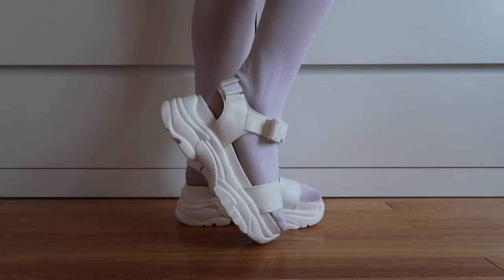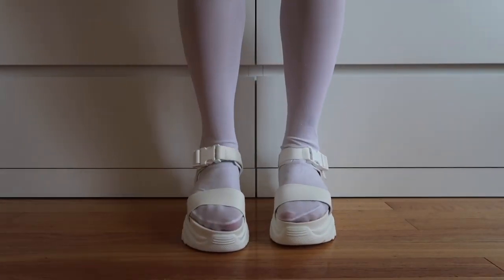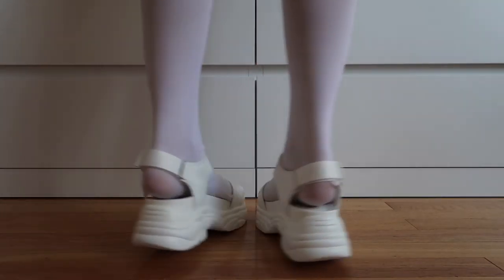These are the chunky platform sandals and they are great for summer and spring. I'm so excited to wear these out. They feel so comfortable — it's like walking on a cloud. I love these.